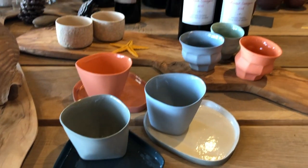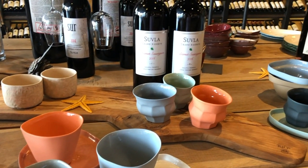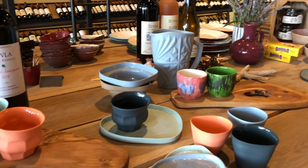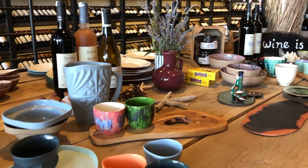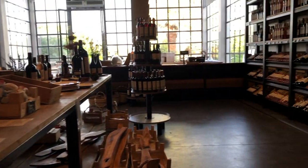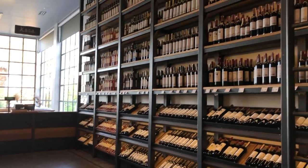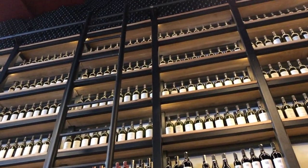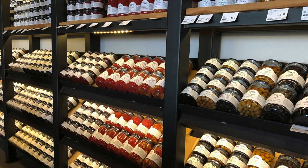On the way back to Istanbul you can stop at Sula winery and enjoy a nice lunch. You can buy wines and also other produce like tomatoes, jams, and olives. It takes about two hours to get to Sula from Bozcaada, so it's always a nice little break on the road back home.